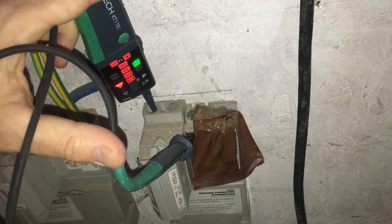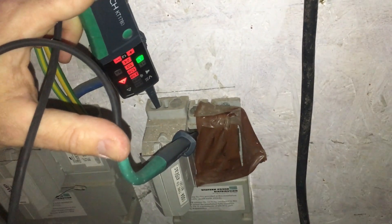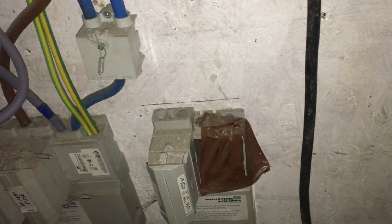So Western Power are on their way and they will address that. I'll show you what they do at the end of it. I did give them a call and they're so helpful, but unfortunately they wouldn't give permission for social media, which is a shame because the service that I receive from them all the time is really, really good. But it's a no, so I can't include that.